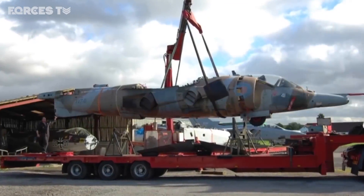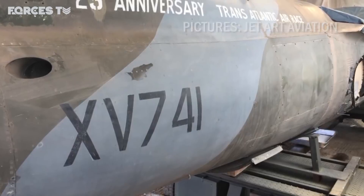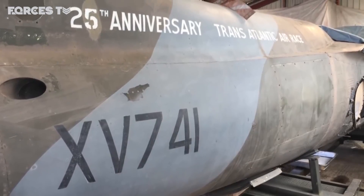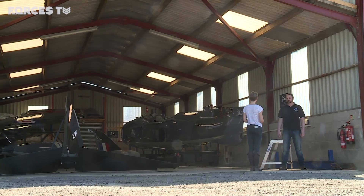Half a century later, and slightly the worse for wear, this race-winning Harrier was bought by jet enthusiast Chris Wilson, who wanted to restore the plane to her former glory. Over the years we've restored a number of Harrier aircraft, and this one had quite an interesting history and great provenance. For what we do — restoring aeroplanes — it was like a holy grail item, really. It's a once-in-a-lifetime opportunity to get your hands on an aircraft like this and restore it back to its former glory.